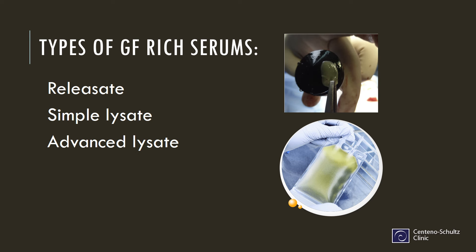There are different types of growth factor-rich serums. There are lysates — simple lysates and advanced lysates — and we'll talk about that today. GF stands for growth factors. Growth factors are things that help your body stimulate repair.